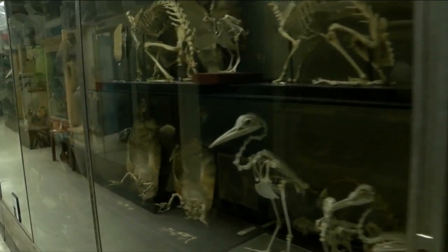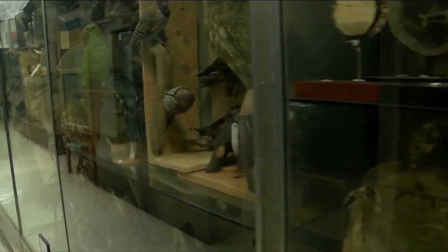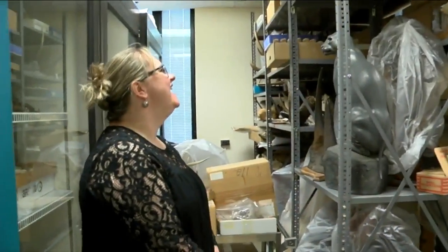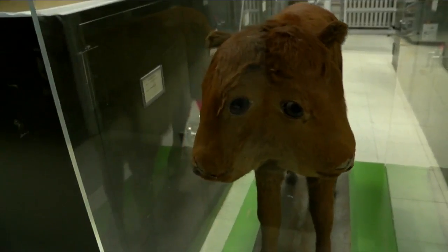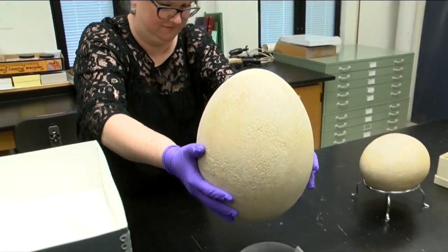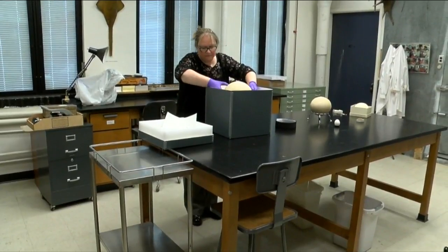There are many items in the museum's collection locked away from public view, so it's easy to find something you didn't know was in there. Some of them wild, wonderful, weird, or just old. Their latest discovery may fit all of those categories, and that's no egg-saggeration.